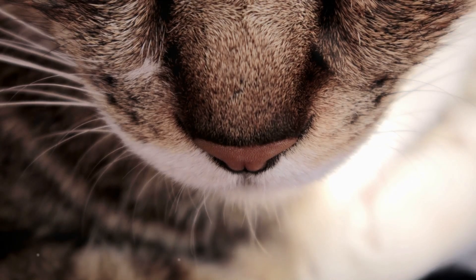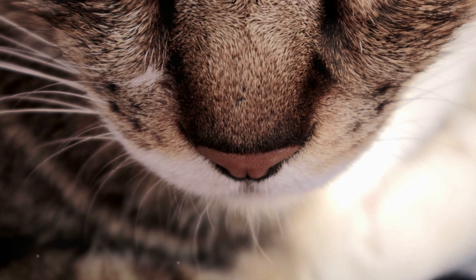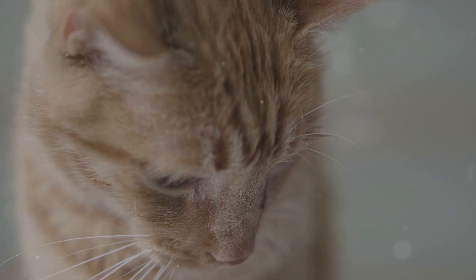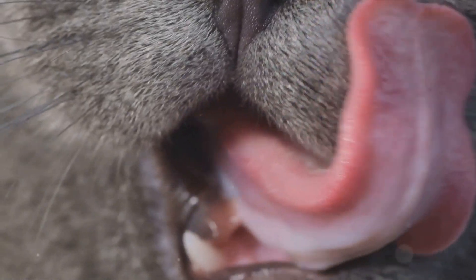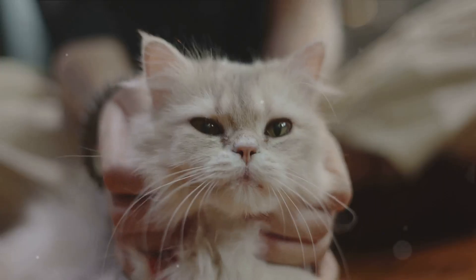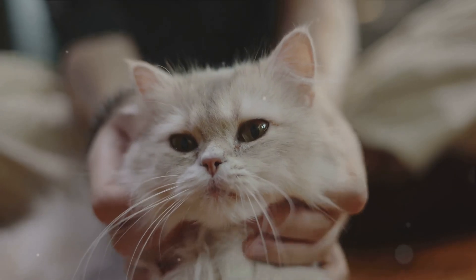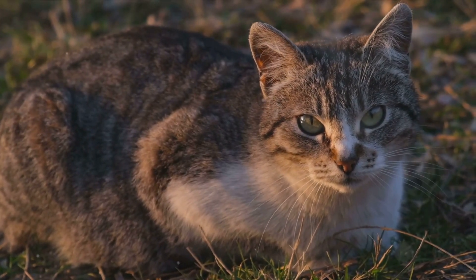We've also delved into the science behind the purr, understanding how it can be a sign of happiness, a cry for help, or even a healing mechanism. Remember how the frequency of a cat's purr can promote the production of growth factors and accelerate healing. And finally, we've discovered that every purr is a unique melody, a story waiting to be heard. Every purr tells a story, so keep listening to your feline friends — they have a lot to tell us.